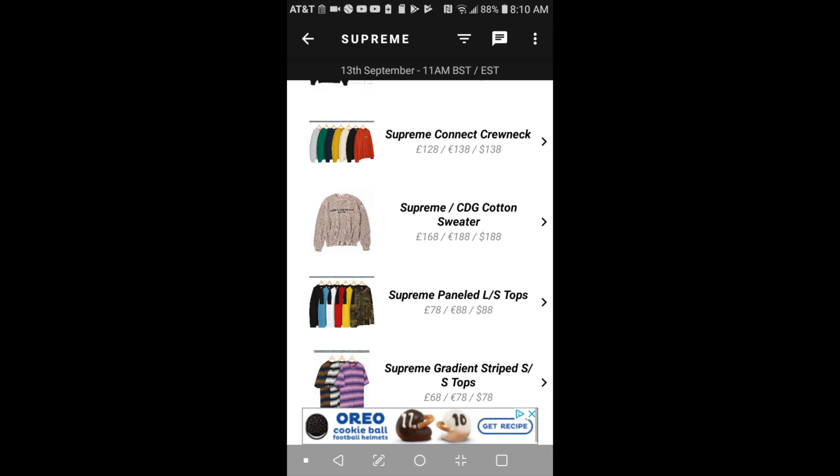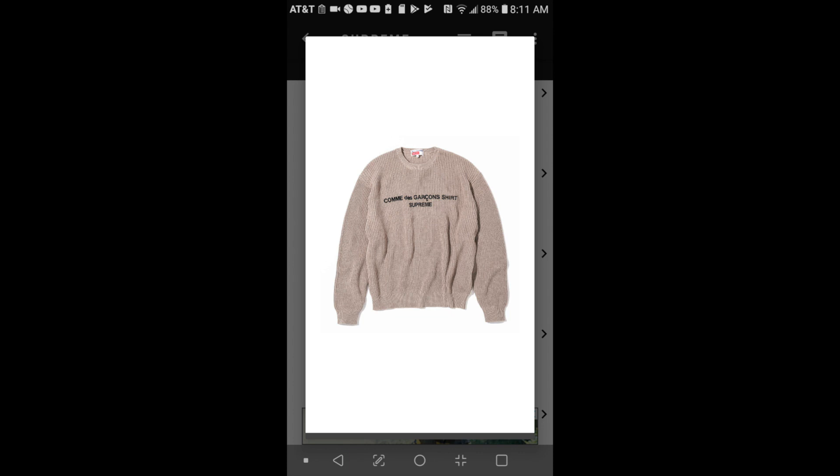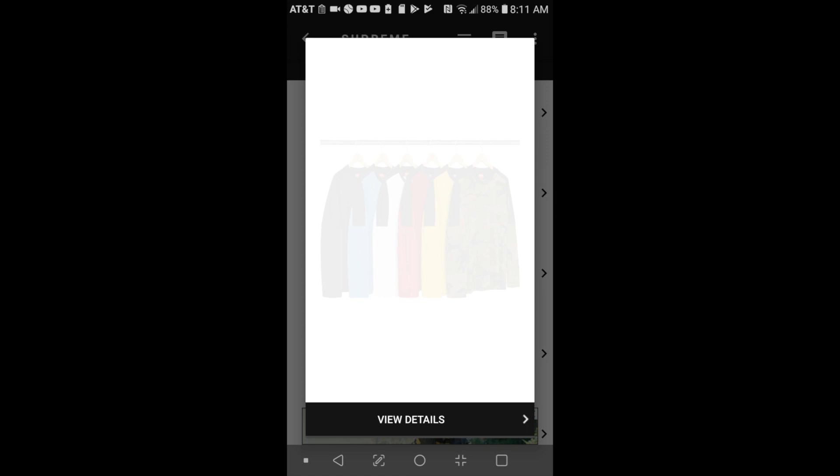The next item will be this Supreme CDG cotton sweater for $188. Moving on to the next one, it will be this Supreme paneled long sleeve top for $88.